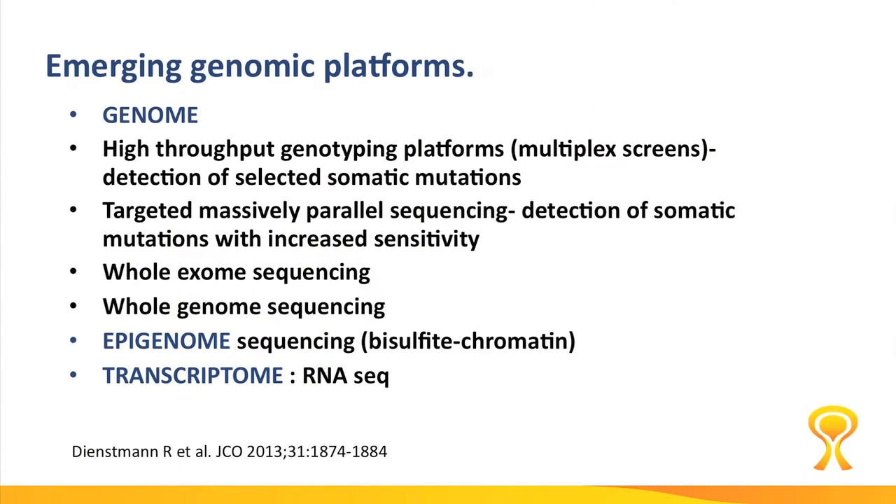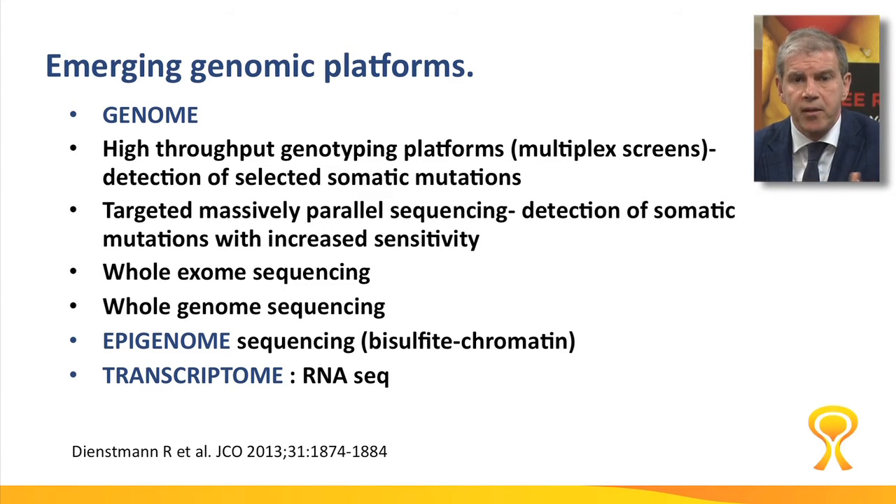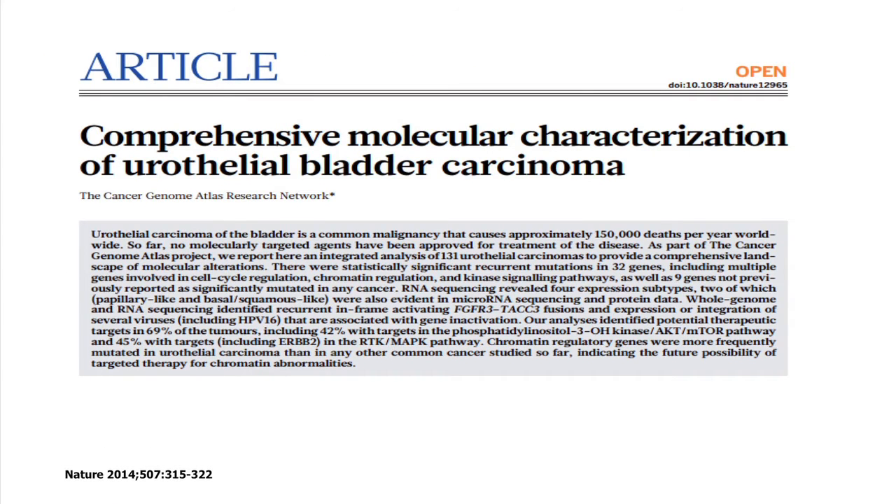the epigenome means that the DNA is the same but is modified — for example, by smoking. Or we can look at what is expressed by these cells, which is the transcriptome. We are now able to have the entire alphabet of bladder cancer cells and bladder cancer tumors.